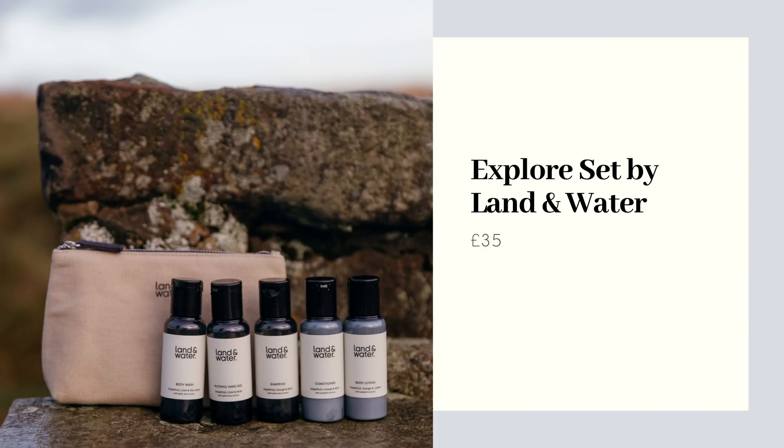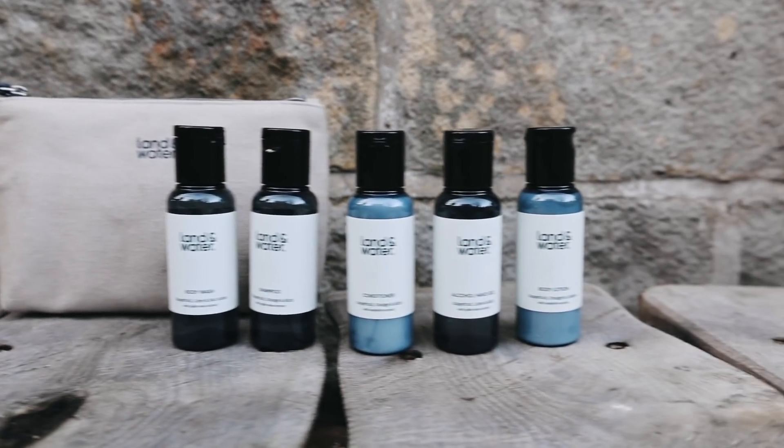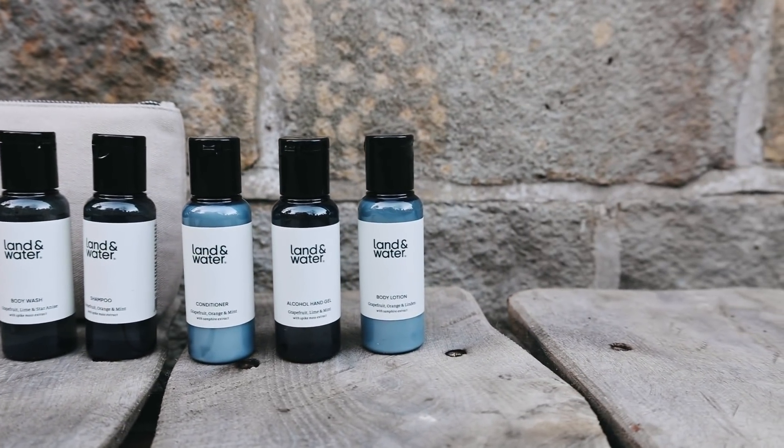Next up I've chosen the lovely little explore set from Land and Water. Land and Water are a Cornwall-based bath and body company who are inspired by both land and sea. All of their products are vegan, not tested on animals, and the bottles are made from recyclable packaging as well. I think this little explore set would make an amazing gift for someone who wants to get on some weekends away next year, or even something you can put in your van if you're planning some van trips.